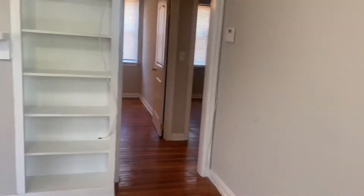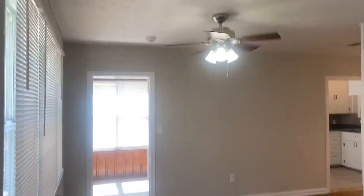As we first enter the home, we walk into your living room. Here we have the dining portion of your kitchen.